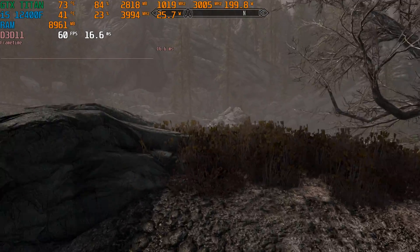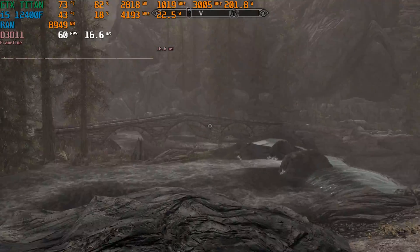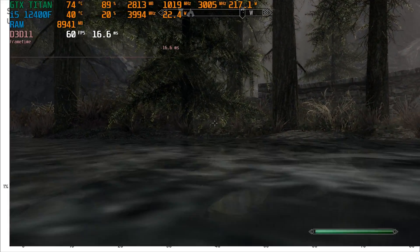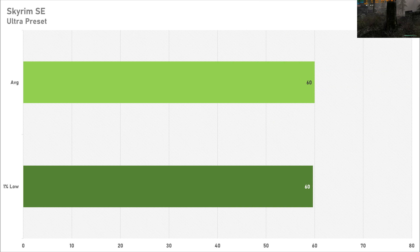A game like Skyrim Special Edition does perform totally fine on this graphics card, but it should as it's a remaster of a game which launched in 2011. 60 frames per second on average with a 1% low of 60 frames per second is decent performance from the Titan. Skyrim Special Edition is engine locked to 60 frames per second so you're literally getting perfect performance in this game at 1080p. No complaints here.